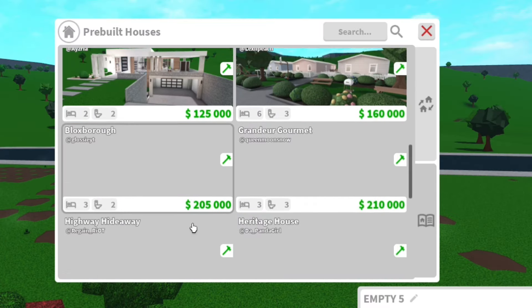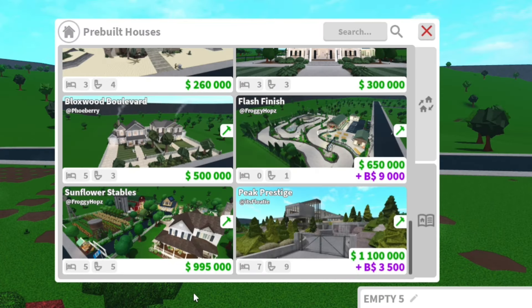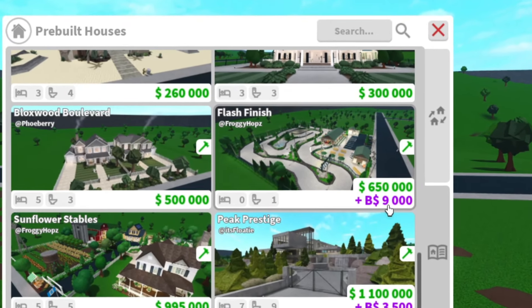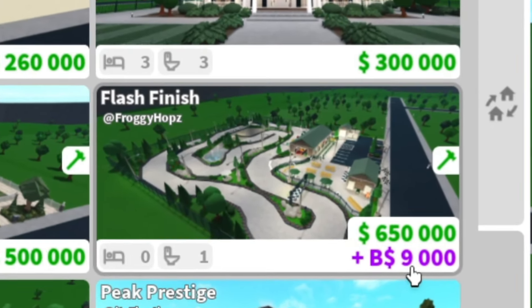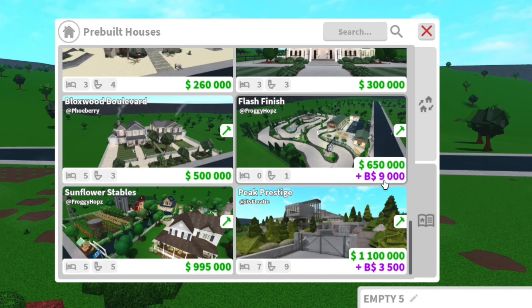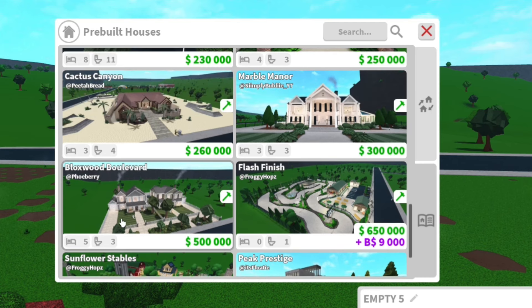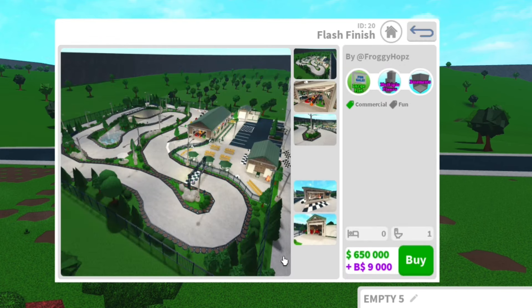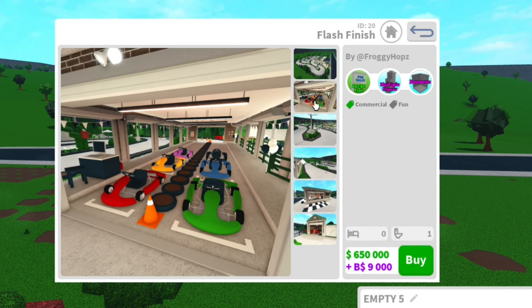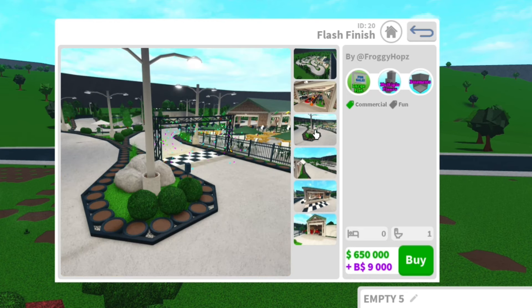Let's open up the marketplace catalog and scroll down — here they are. Flash Finish by Froggy Hops is a whopping 650,000 Blocksburg cash plus another 9,000 Blocks bucks. I mean, what the actual heck. But I'm guessing this build includes the go-kart, so let's have a little look. Here's the track, there are the go-karts — looks like five carts and some more pictures.